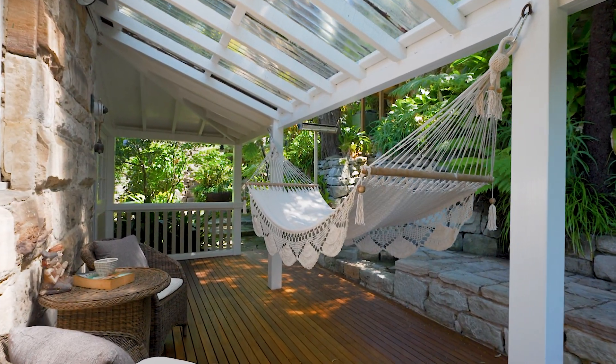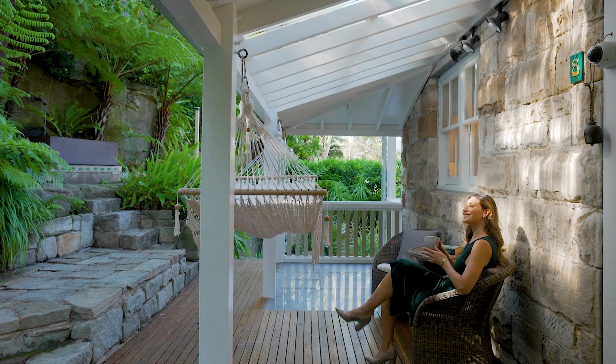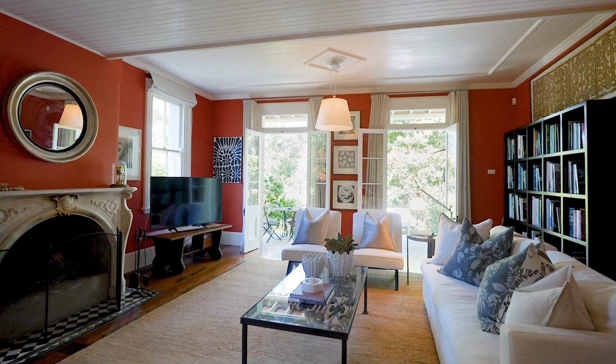Privately nestled amongst exquisite gardens with expansive elevated views, you're completely cocooned by nature, and once inside you're on a journey of serene discovery.